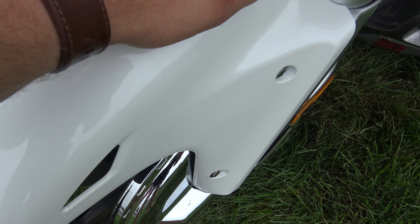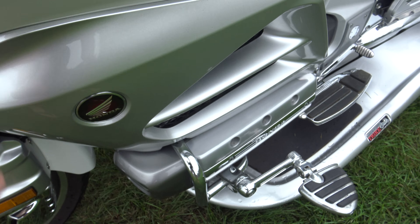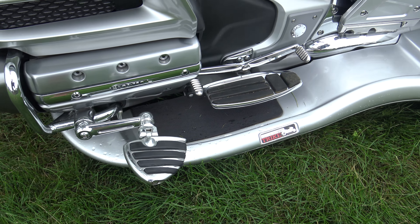Just look at this bad boy. It has 4,000 miles on it. It's pearl white, it's gorgeous. It's so smooth.